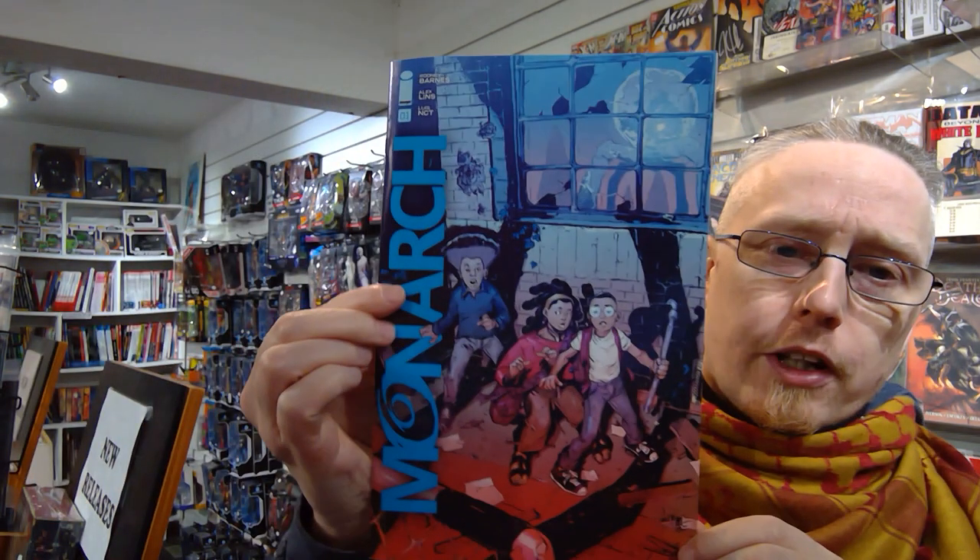Good morning comic book fans. Welcome back to Comics in 5 Minutes. I'm your host Shorty and this week there were a few too many things I wanted to review. I really want to review Pat Nadal's Red Goblin by the end of the week, so I might read and review Harrow as a bonus one later, but for today I am looking at Monarch.